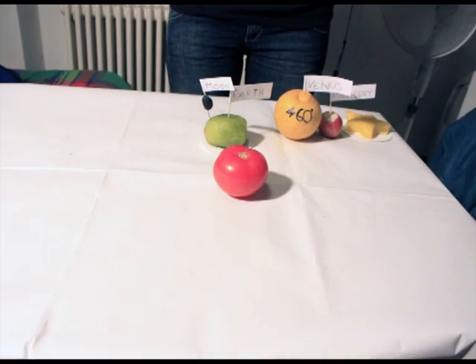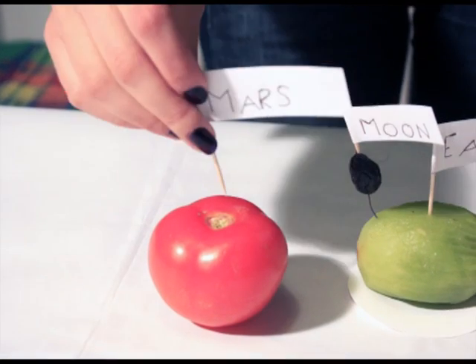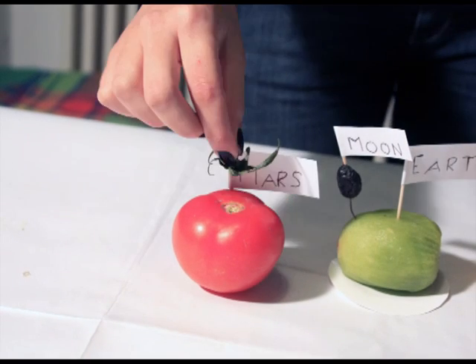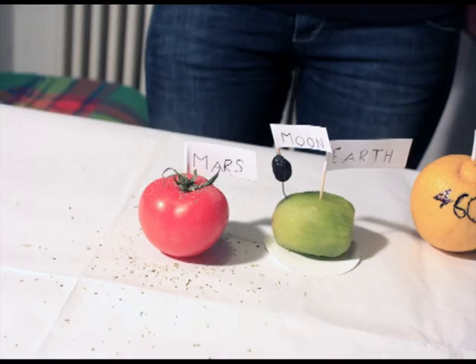Now we have to place Mars, but the next position is already busy. Let's skip it and go ahead. Now we can place the tomato planet — oops, the red planet — so called because of its rusty surface. Here you can find the highest volcano in the solar system, Mount Olympus, and maybe also some ugly green aliens.